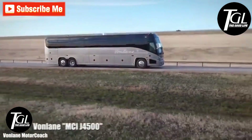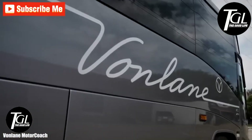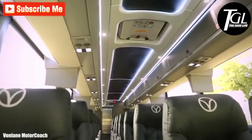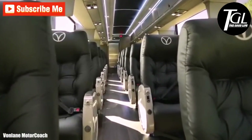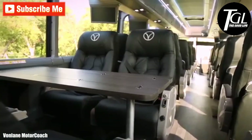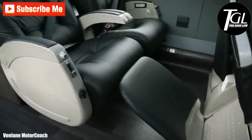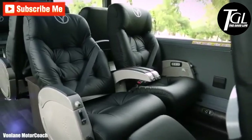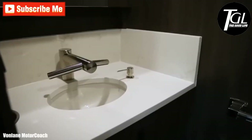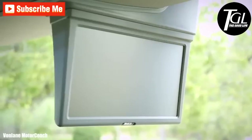Number 9: Von Lane MCI J4500. It is an MCI J4500 bus that has been customized to achieve a perfect travel experience. It is designed to provide maximum safety and comfort on regional trips. It has a total of 22 extra comfortable leather reclining seats with ample leg room. It measures 14 meters in length by 3.6 meters in height and is equipped with an engine with 435 horsepower.